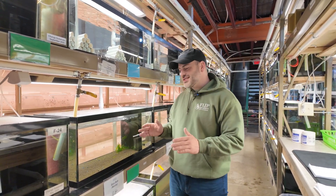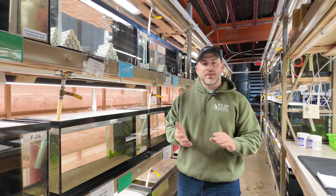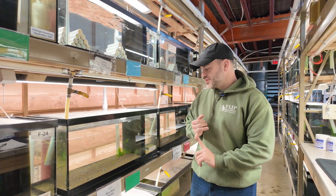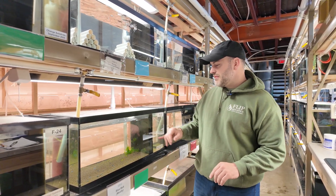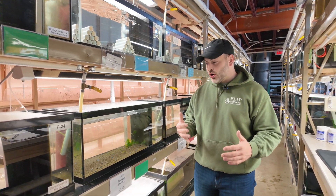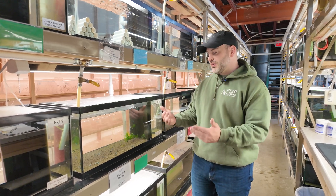Let's start with caridina shrimp — we're looking at some blue bolts right now. The things you have to make sure you're doing correctly first: you need the proper setup. For us that's the Brightwell substrate, the mat and filter, and RO water remineralized with Shrimple — GH only. You don't want KH in here. Assuming you're doing all that right, we can move on to the next step.